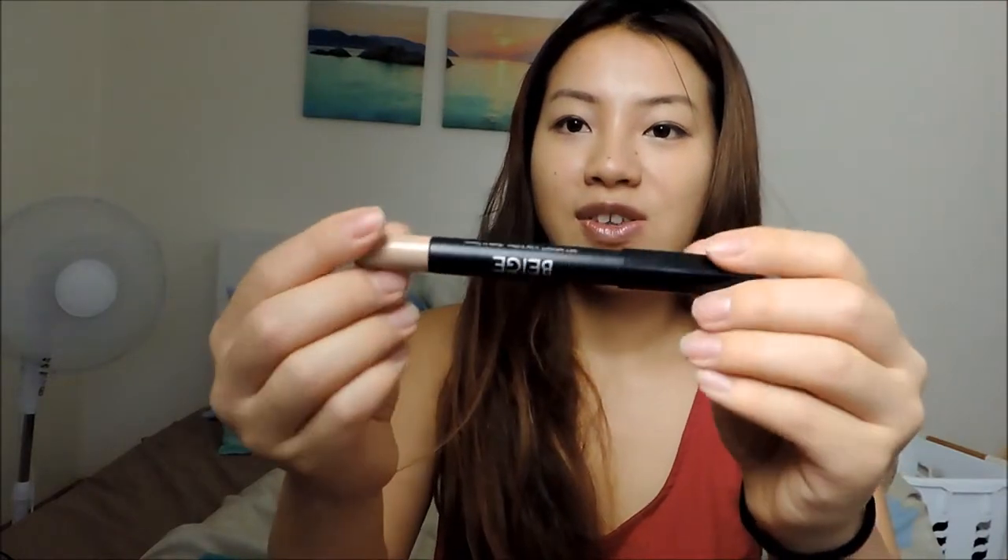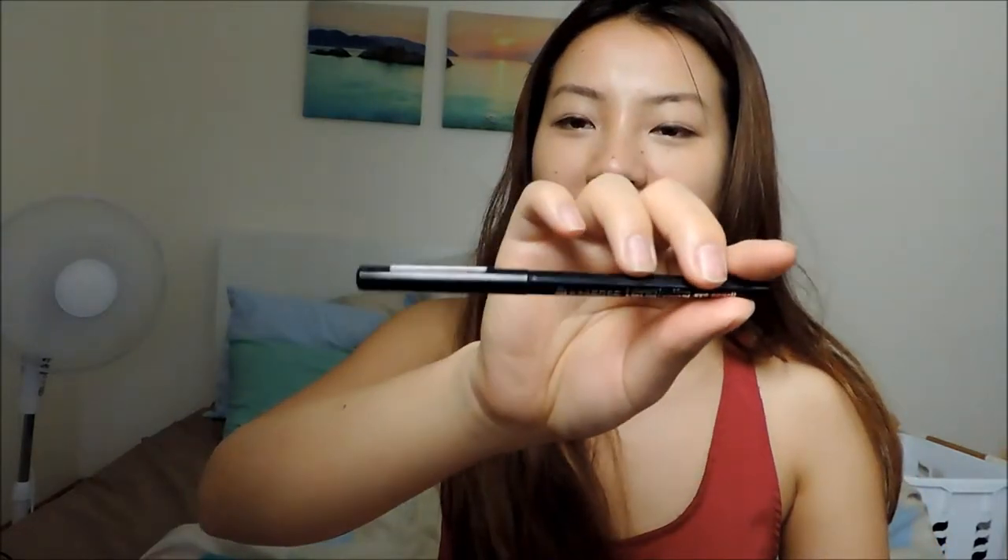I have a BH Cosmetics jumbo concealer pencil I use when I can't be bothered with liquid concealer. My Daso Magical liquid liner I used a few times and I'm trying to finish it. I also have Essence Lasting Black eyeliner which I use every day, and ELF eyelid primer — though sometimes eyeshadow goes chalky over it.